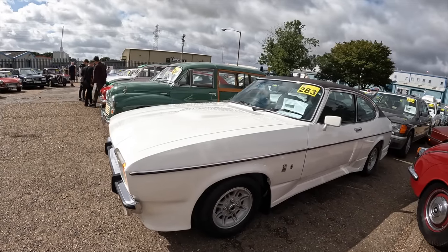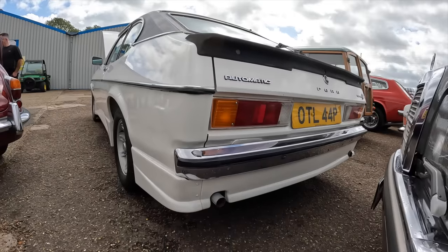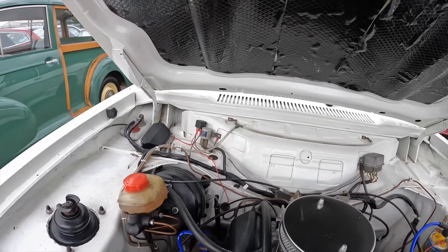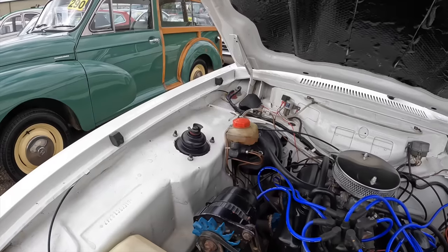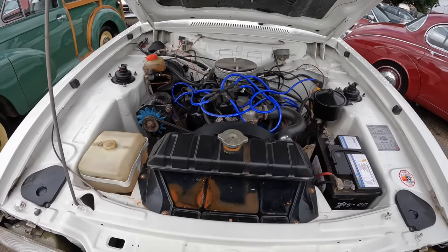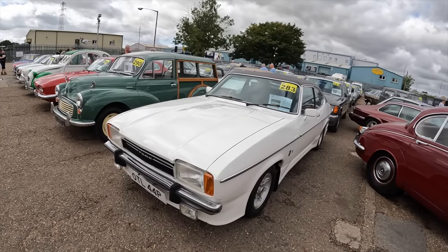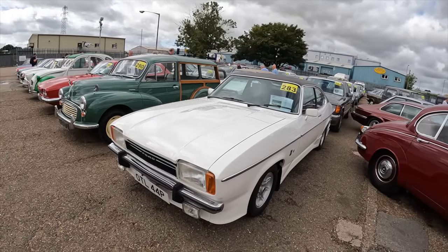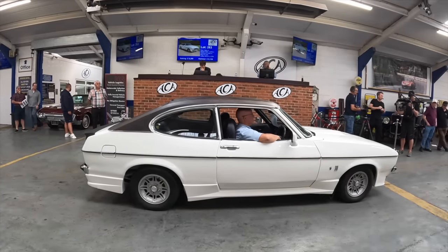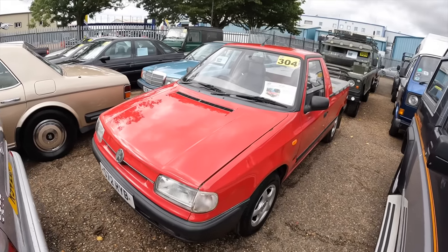Here's a different Capri — a 1976 Capri 3-litre Ghia with a Tickford body kit on it. The interior is actually in great condition. I bet that sounds lovely with a 3-litre and the twin exhausts coming out the back. I've been reading that the Capri had a restoration around 2002 that took several years to complete. Here is the Essex V6 engine — a really presentable engine bay. It's believed to have covered 101,000 miles and the estimate is £8,000 to £10,000.